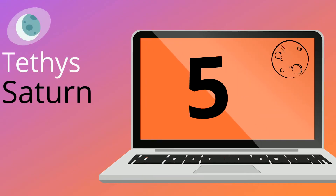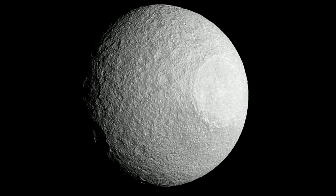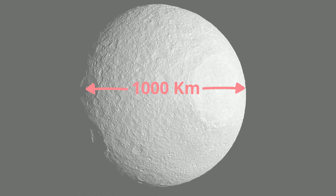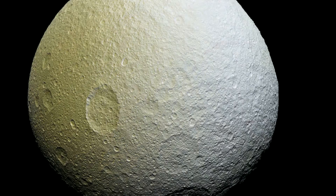Number 5: Tethys, discovered in 1684. This moon has a diameter slightly larger than 1,000 km. Tethys has the lowest density of all the major moons in the solar system, indicating that it's made of water and ice with just a small amount of rock.